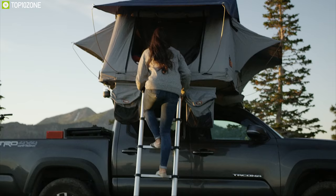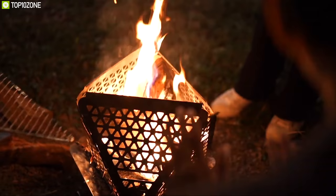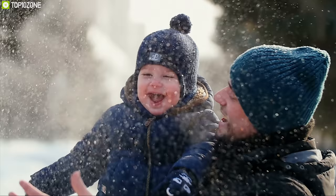In today's video, we are going to show you the top 10 winter camping gadgets and innovations that you must have to make your outdoor winter trip full of fun and comfort.